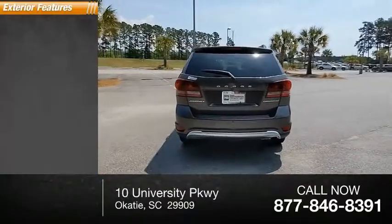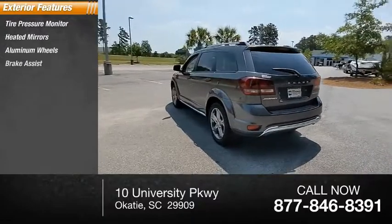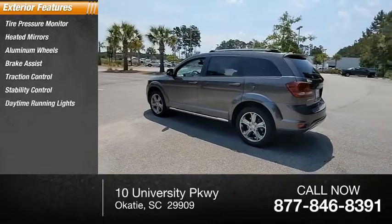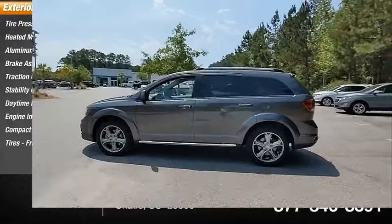Here are some of this vehicle's great options: tire pressure monitor, aided mirrors, aluminum wheels, brake assist, traction control, stability control, daytime running lights, engine immobilizer, compact spare tire, and front performance tires.